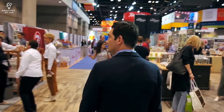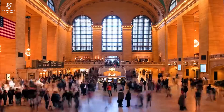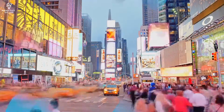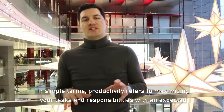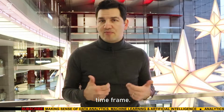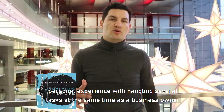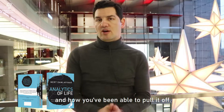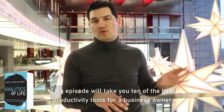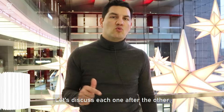Don't let the fear of losing be greater than the excitement of winning. In simple terms, productivity refers to maximizing your tasks and responsibilities within an expected time frame, and as a business owner, how you've been able to pull it off. This episode will take you through 10 of the best productivity tools for a business owner. Let's discuss each one after the other.